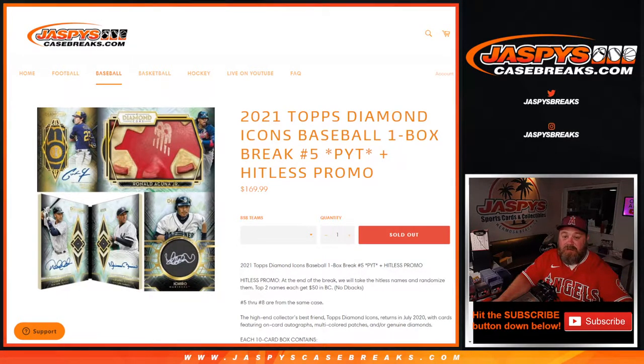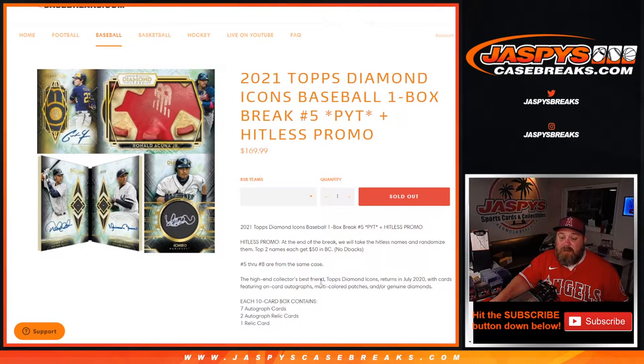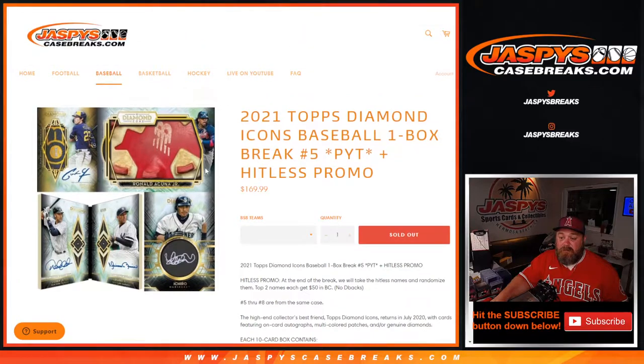Hi everyone, Sean with jaspyscasebreaks.com here doing 2021 Topps Diamond Icons Baseball one box break, pick your team, number five with our Hit List promo. Brand new release — Hit List promo: at the end of the break we'll take all Hit List names, randomize them, top two names each get fifty dollars in break credit. There are no Diamondbacks in this set, and teams five through eight are all from the same case and are all sold out.